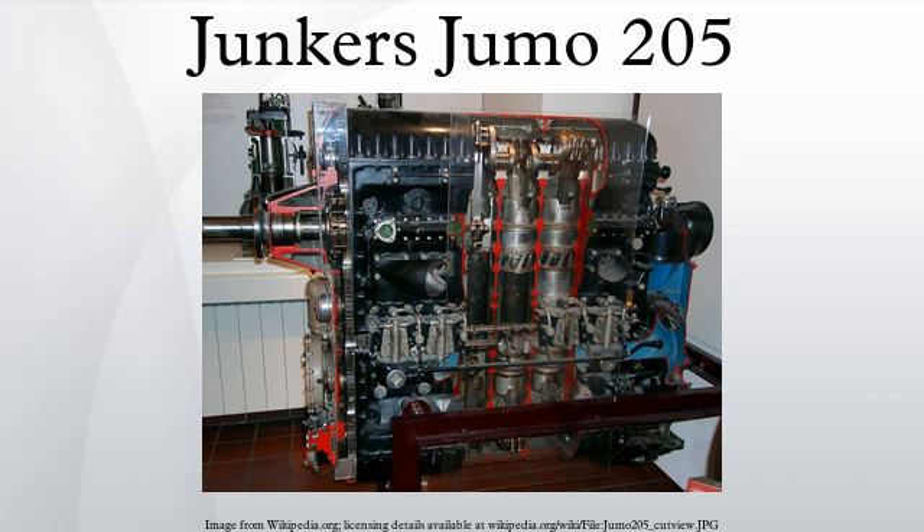Other notable opposed piston engines include the Commer TS-3, a commercial vehicle engine; the Leyland Motors L-60 tank engine used in the Chieftain tank, similar in layout to the Junkers Jumo 205 and Napier Culverin; the Rolls-Royce K-60 engine, a smaller and improved version of the L-60 used in the FV-430 series armoured fighting vehicles and the Swedish tank Strv-103; the Napier Deltic; the Soviet engine 5TDF used on the T-64 tank; and the Soviet engine 6TD used on tanks T-80 UD, T-84 and Al Khalid.